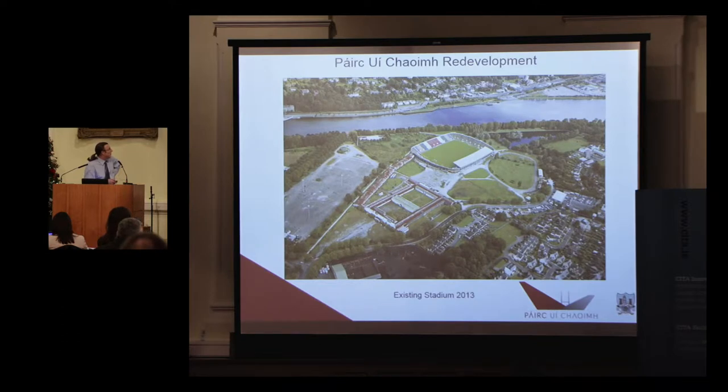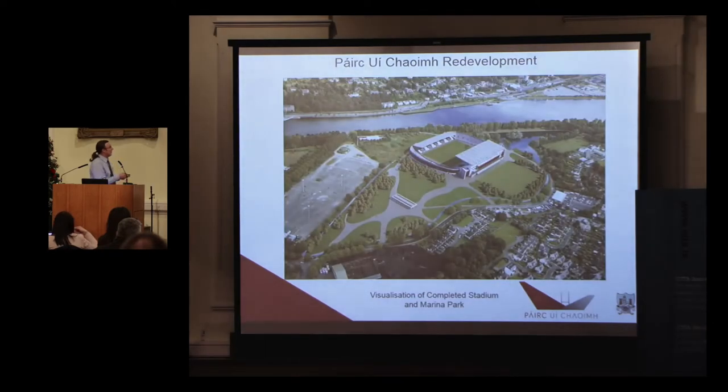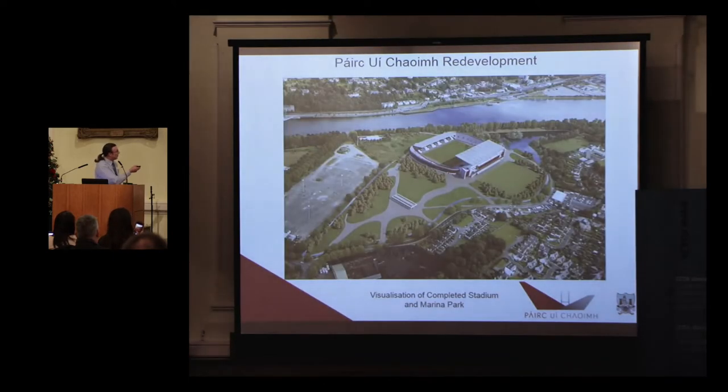Back to the beginning — the existing stadium. Initially the concept was to redevelop the existing stadium; it was past its usage. The south stand was completely demolished. The north stand, nearest to the river, we were going to keep the structural frame. In the end, we kept only the terraces, which are east and west.